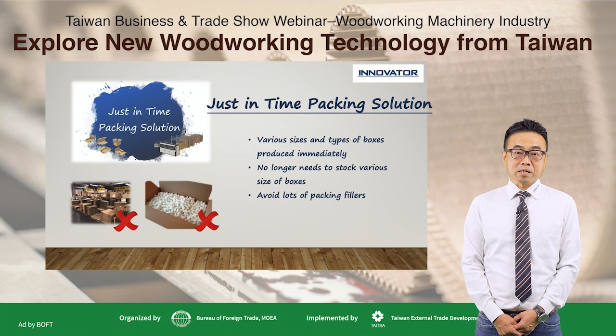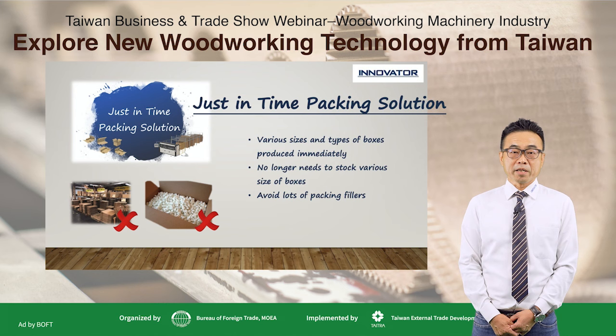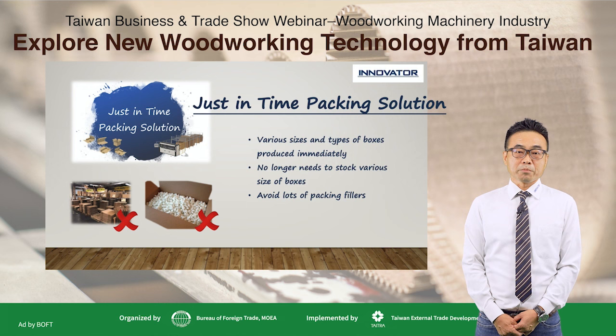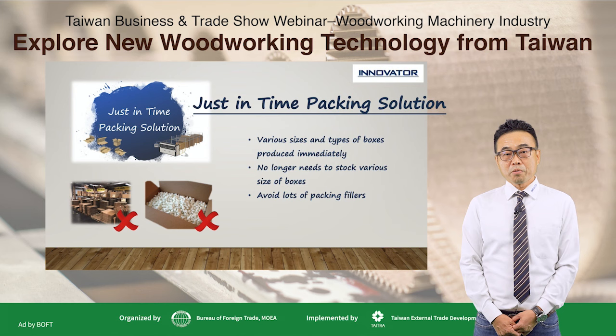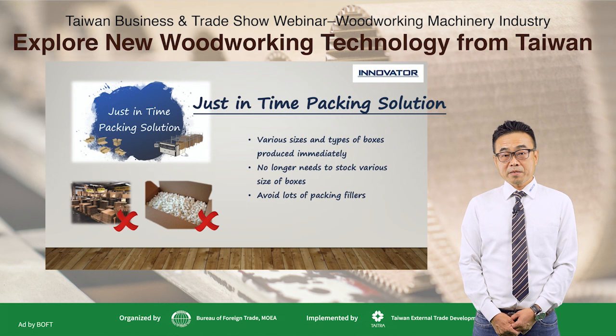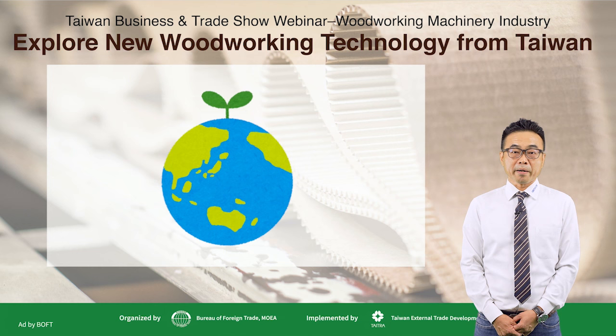With seeing this demand, we have developed what we call a just-in-time packing solution, which can help our customers make their own boxes of any size, at any time, in a very efficient way. Without a box-making machine, customers no longer need to stock various sizes of boxes. Instead, they only need a few basic grades of corrugated sheets, making inventory management very easy and simple, reducing handling time and warehouse space. Because we can always pack our products with the right size of box from our box-making machines, we can avoid lots of packing fillers. This means more packages can fit on shipping vehicles and airplanes, reducing shipping costs and consuming much less unnecessary filler material, providing a better environment for the next generation.